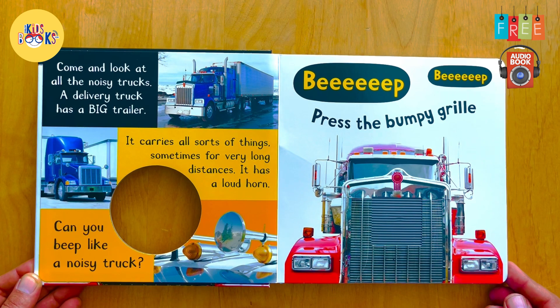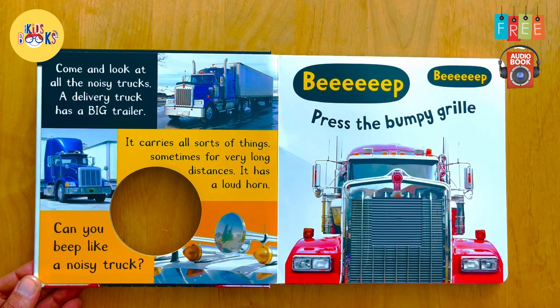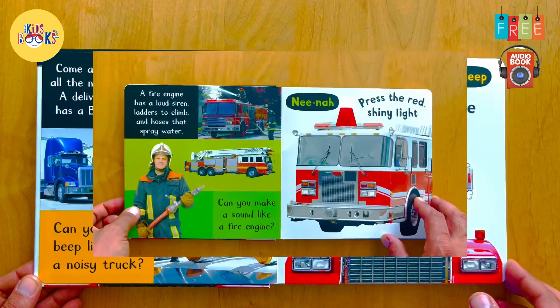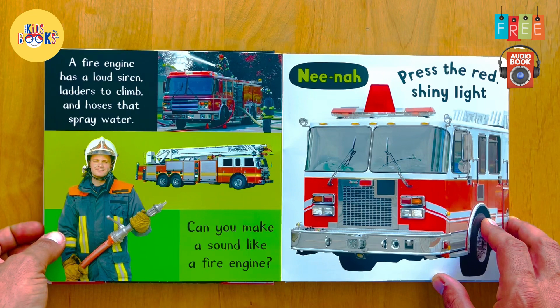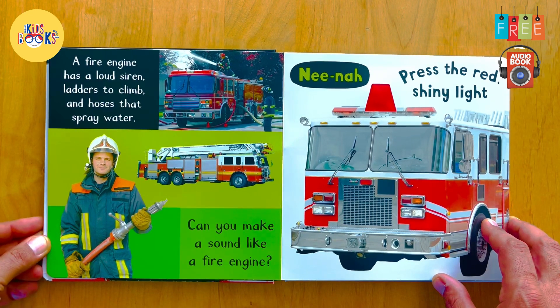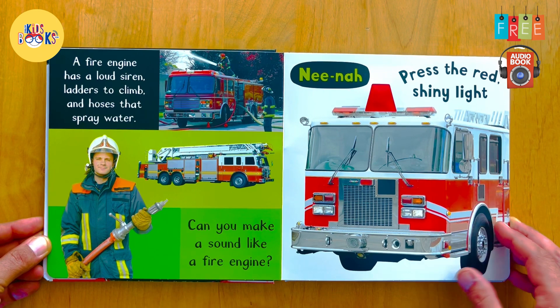Together, let's press the bumpy grille. A fire engine has a loud siren, ladders to climb,